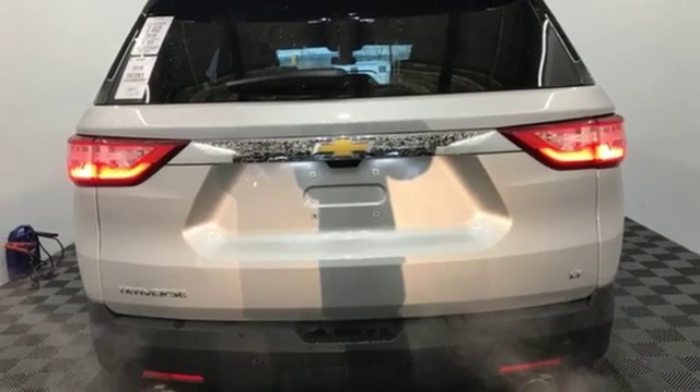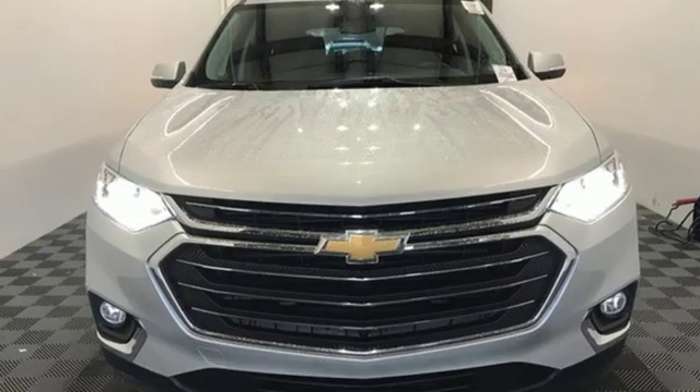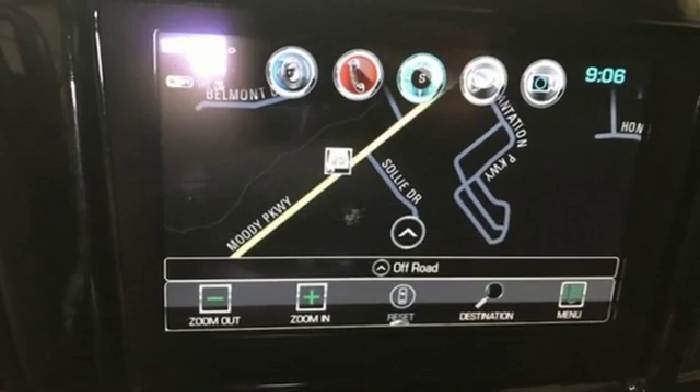Smartphone wireless charging, streaming audio, active grille shutters, wi-fi hotspot and power heated mirrors.